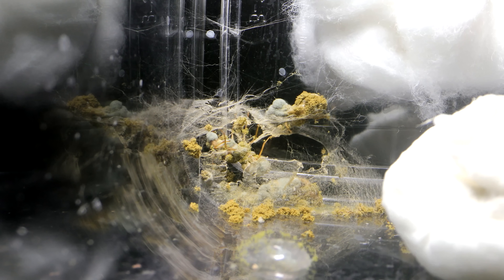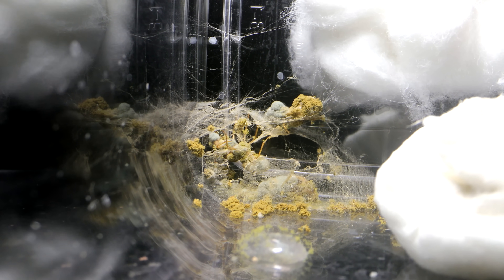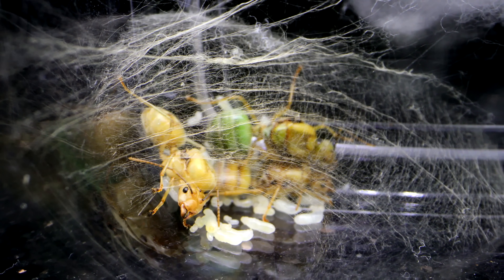Anyway, I was really sad to learn about the death of our weaver ant queens. Rest in peace, our beloved weaver ant sorority, and may you enjoy spinning leaves together in the awesome place all ants go when they pass the Rainbow Bridge.